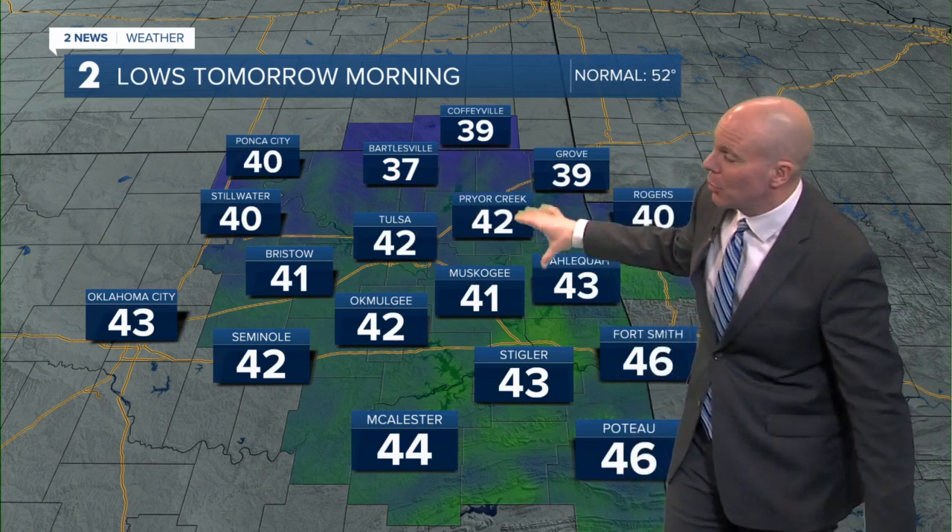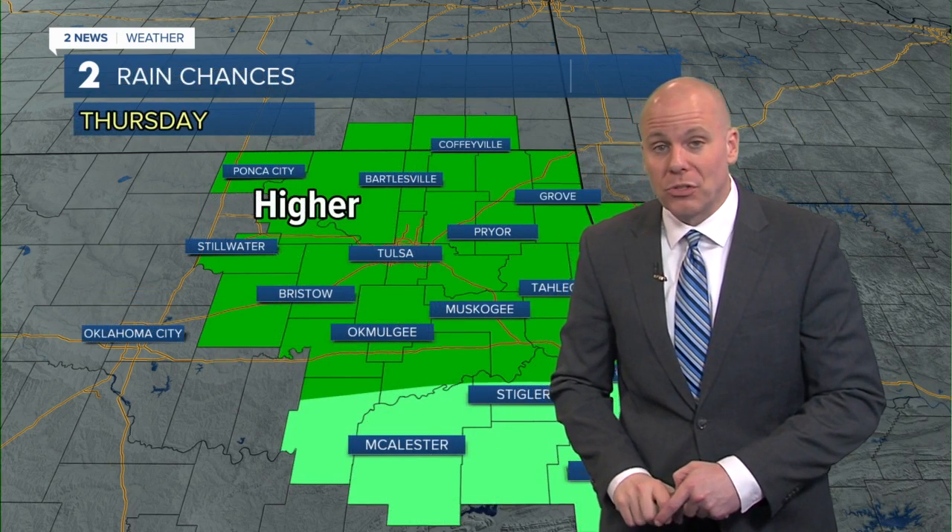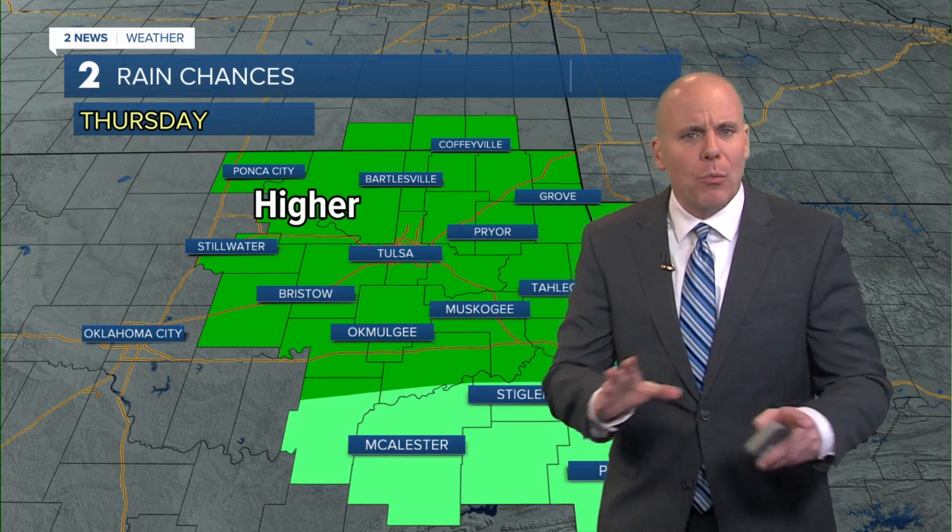Tonight we'll get a little chilly, down to 42 in Tulsa tomorrow morning. Some of those favorite spots, especially to the north, where we get a little bit cooler — light winds and clear skies allow those temperatures to drop. We may get a little patchy frost farther to the north, but it won't be very widespread.